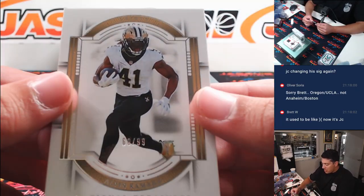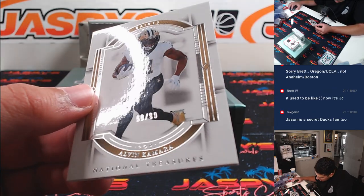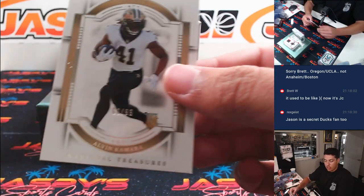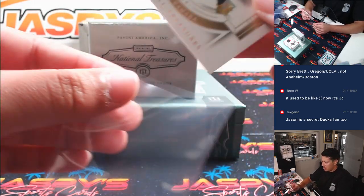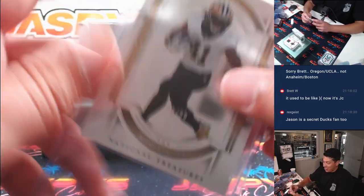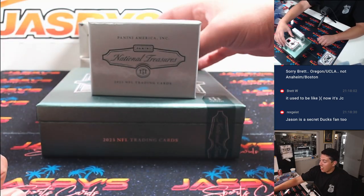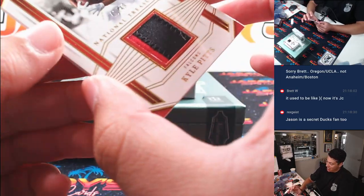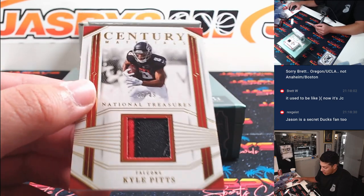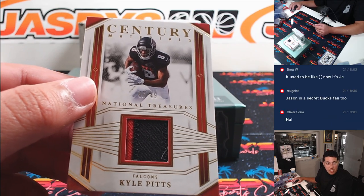Alvin Kamara, 60 out of 99 for the Saints — that's in the Carolina number block. Spot zero is Hans. Kyle Pitts /49, Century Materials, Atlanta — that's the Colts number block, 46 out of 49, spot six is Greg. Debo Samuel /25 Century Materials — going to Sean.